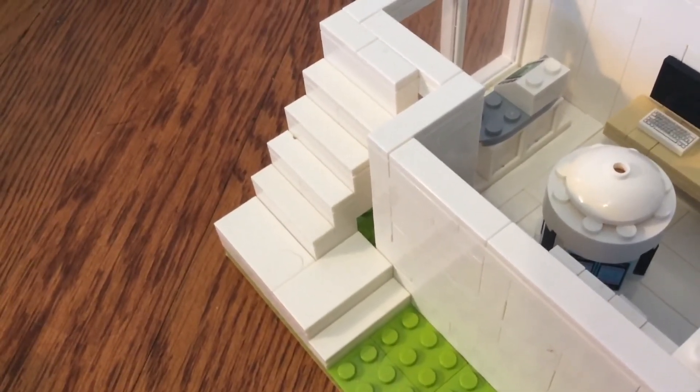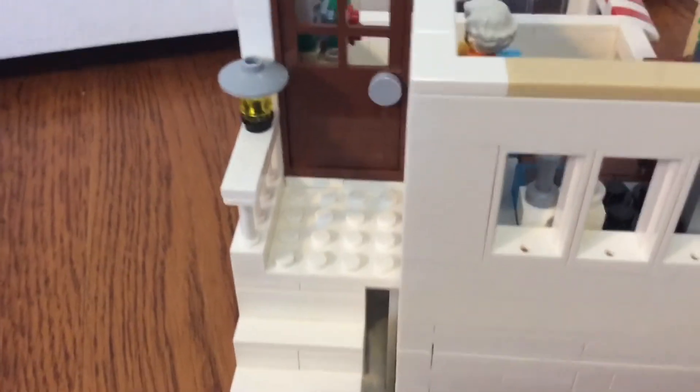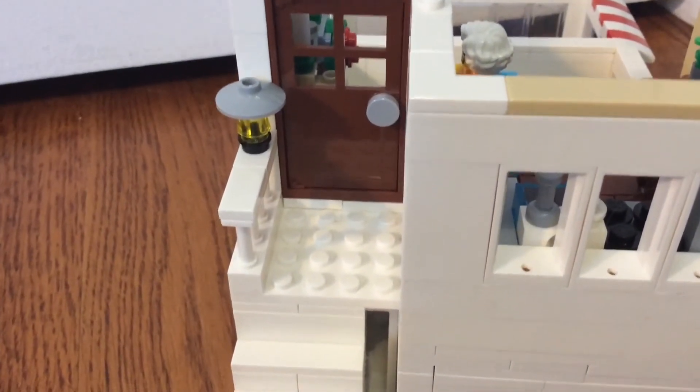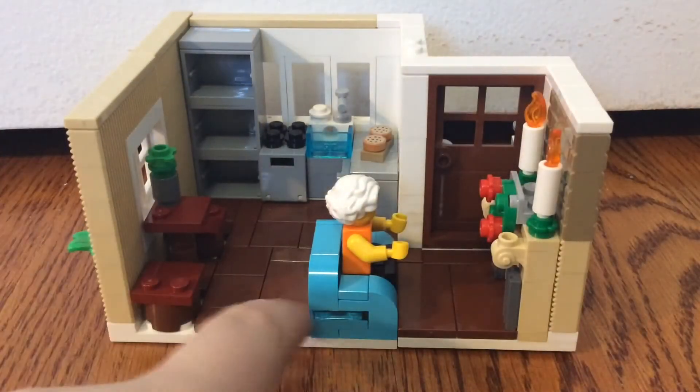The checkout counter only has stairs to one of the apartments, so if you want to get up to the other larger one, you're kind of going to have to walk over the wall maybe. This is what it looks like when you walk up the stairs into this little balcony-type area, and then you can walk into the apartment, which I'll give you a tour of right now.